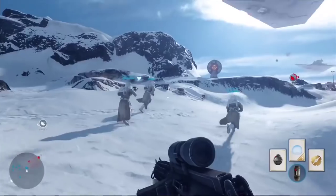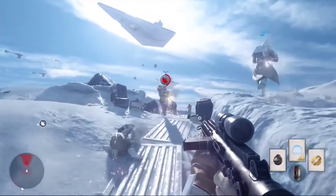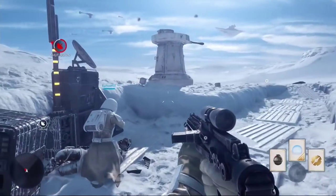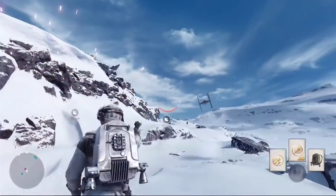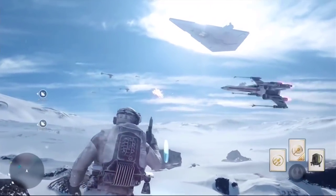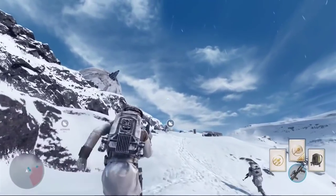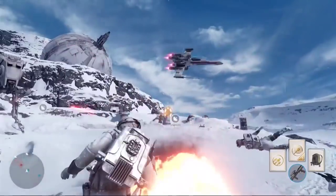The Rebels have activated the uplink. Move on that position — push them back! Rebels just lost their uplink. TIE Fighter incoming! The bombers can't help us unless we protect the uplink. We can't do it without those X-Wings! Walker incoming! Soldier down!